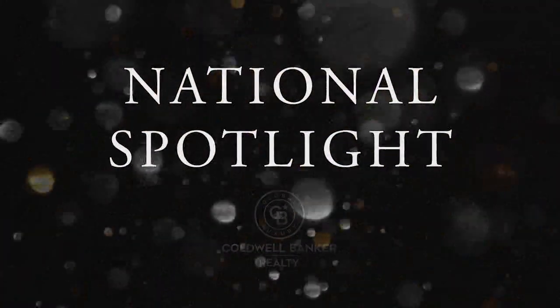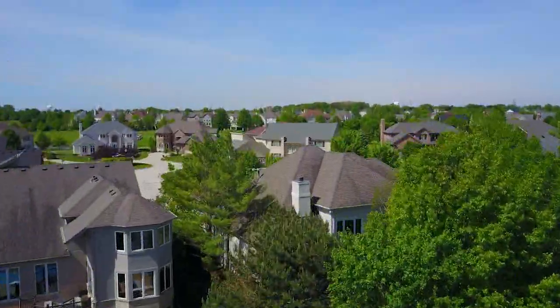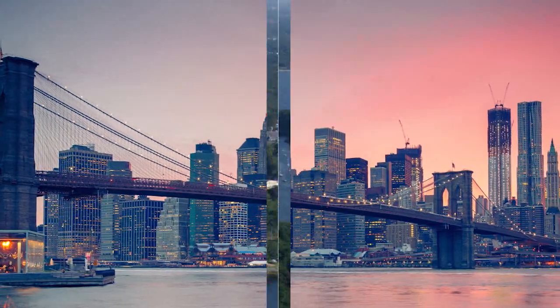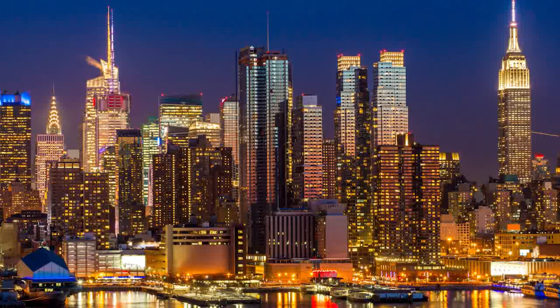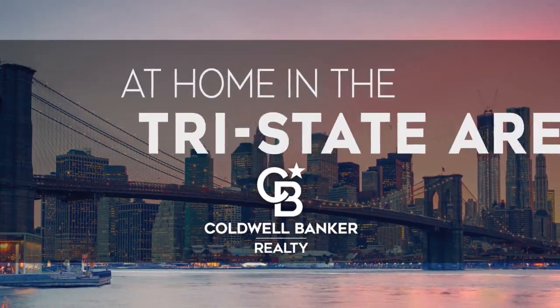Thanks for watching this week's National Spotlight. Whether you're buying or selling a home, moving across town or across the country, Coldwell Banker can help. That's it for this week's show — thanks for joining us. Remember to tune in every weekend for the latest news about real estate for sale in the Tri-State area. If you have a question about buying or selling a home, getting a mortgage, or are interested in a career in real estate, visit us online at coldwellbankerhomes.com. Have a great week, and we'll see you next weekend for an all-new At Home in the Tri-State Area.